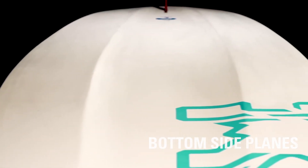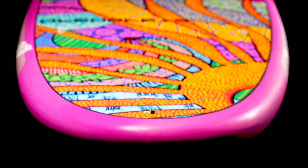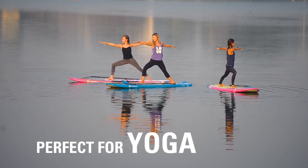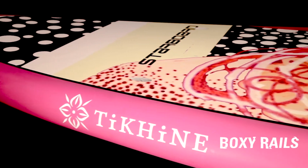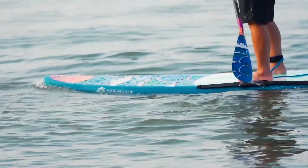Bottom side planes form a stable platform and flat deck offers the most comfortable, balanced ride, perfect for yoga and fitness. The boxy rails limit water flowing onto the deck to keep feet and gear dry.